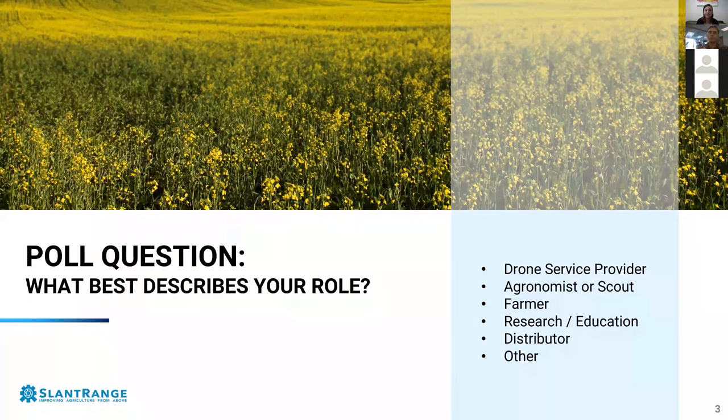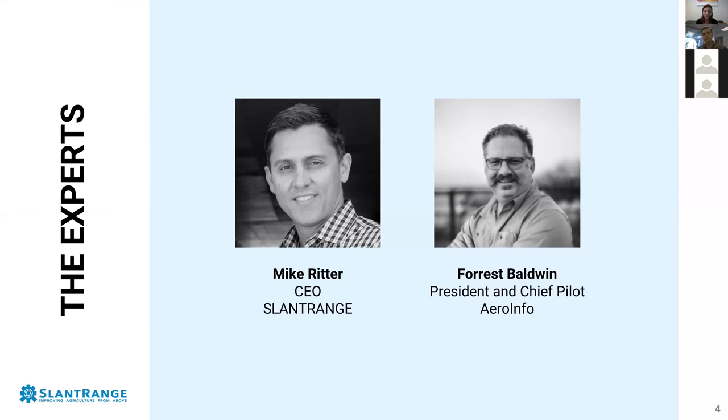Today we'll cover understanding your client's needs, the foundation of data value, and how to choose the right tools, before bringing it all together with a real-world case study on how one drone service provider was able to save a client nearly $16 per acre. Our experts today are Mike Ritter, the CEO of Slant Range, and Forrest Baldwin, who's the president and chief pilot of AeroInfo. For who we have in the audience, it looks like it's mostly drone service providers today, with a few people who are distributors, agronomists, farmers, researchers, and others.